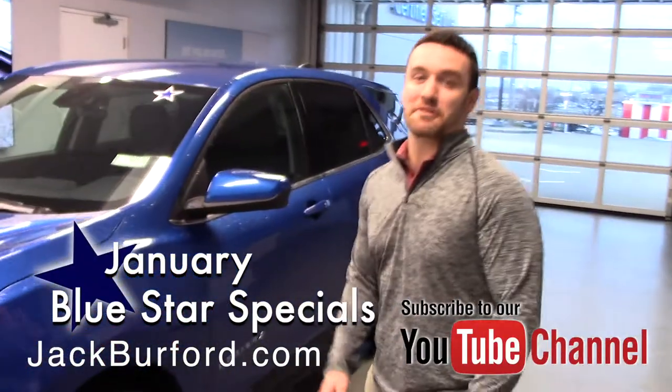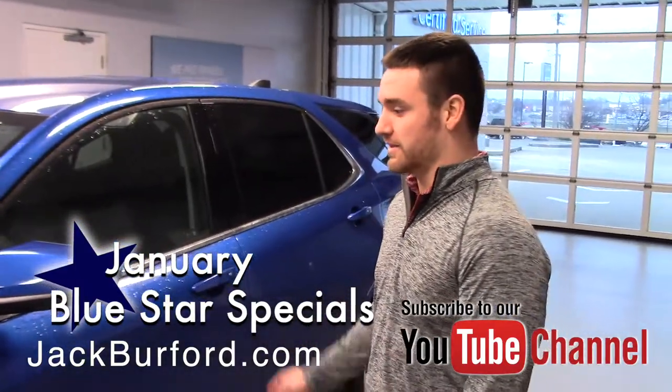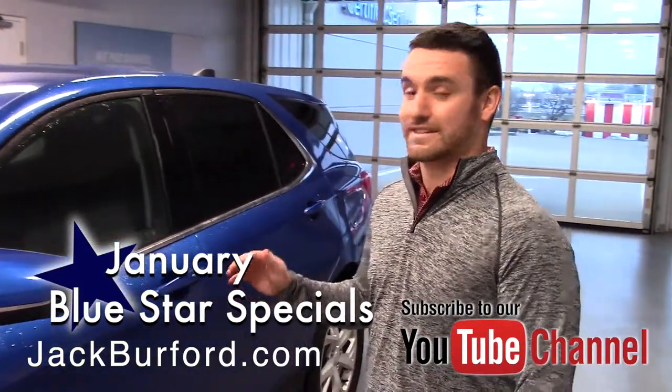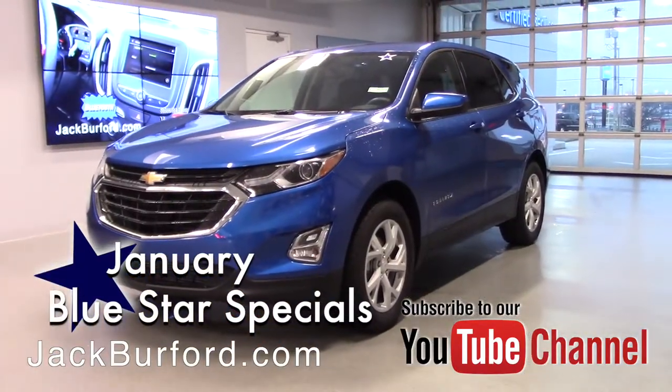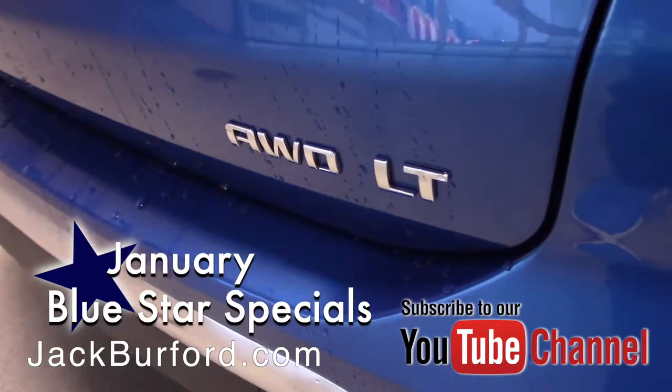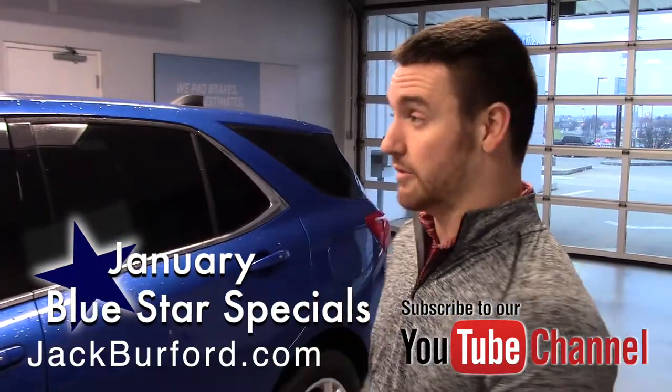What's up guys? Wes Cummins here at Jack Burford Chevrolet and I've got another Blue Star Special for you. It's a beautiful kinetic blue 2019 Equinox LT. This thing is actually all-wheel drive as well, so this time of year being really cold, maybe some snow on the ground, it's very helpful for that.